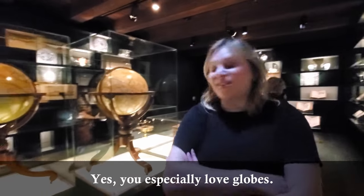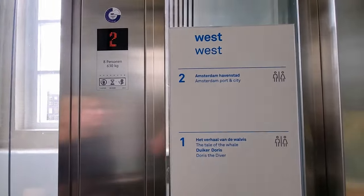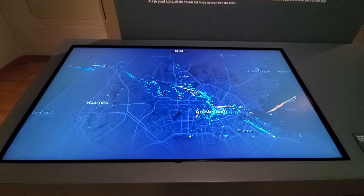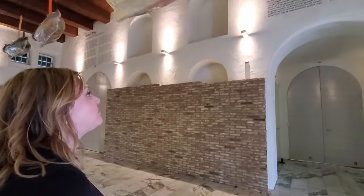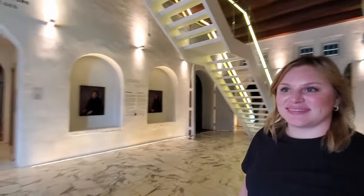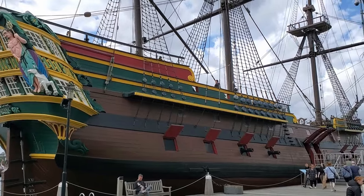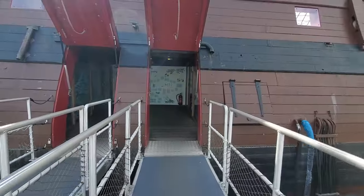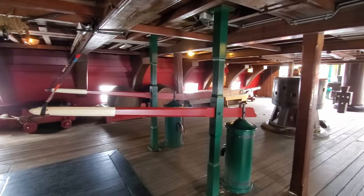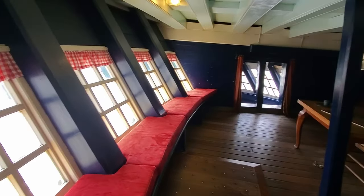We love globes — you especially love globes. What are you going to see now? Amsterdam, port and city. We're going to go out to the ship now. Are you excited? I'm more excited probably. This ship is a replica of the Dutch East India Company ship, the Amsterdam. The original ship was built in the mid-18th century, and we could learn all about how the ship worked, the sailors who were on board, and how life worked on a ship like this at the time. It was a really interesting exhibit and well worth the visit.